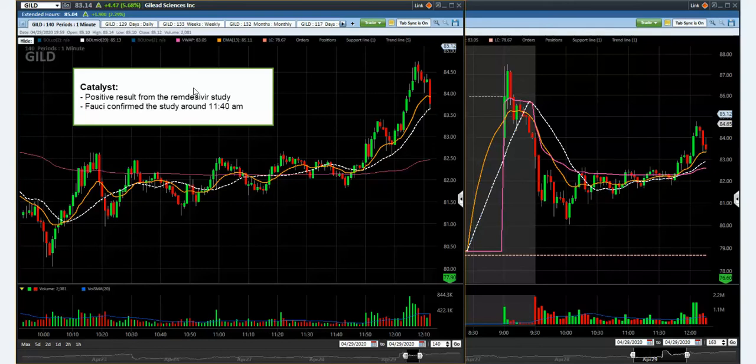And then when it opened, it went down, and then sideways. And then around 11:40, Fauci came out and said yeah, this has potential. That's when it started to gap up. But that's just the catalyst — so you know what drives the stock.